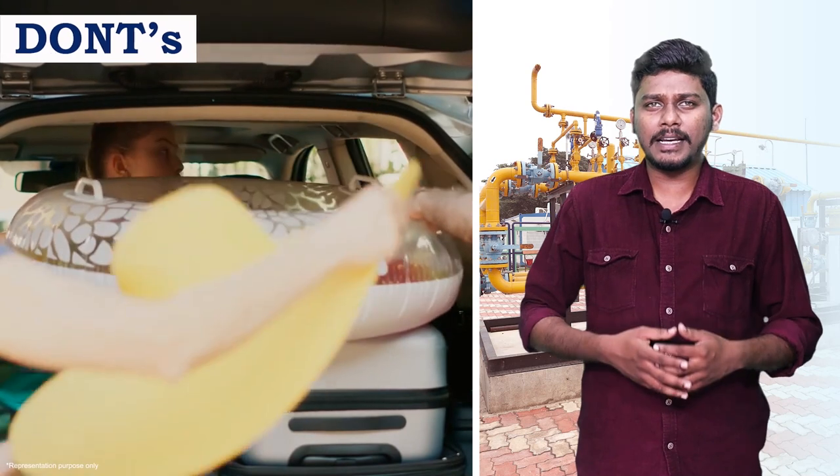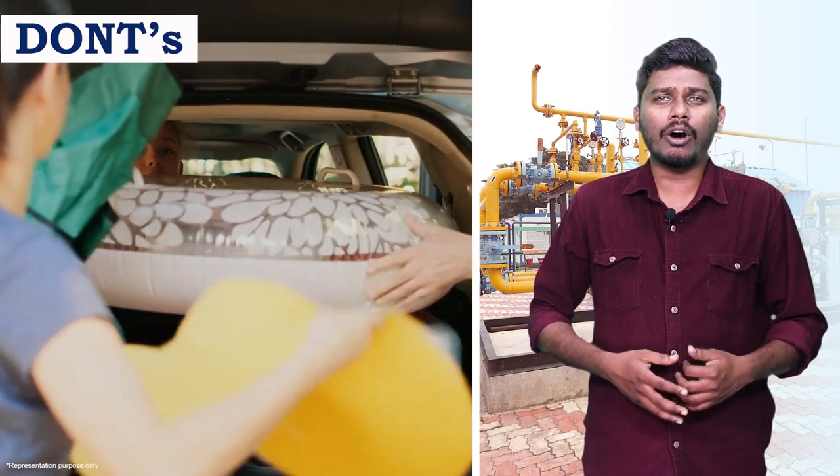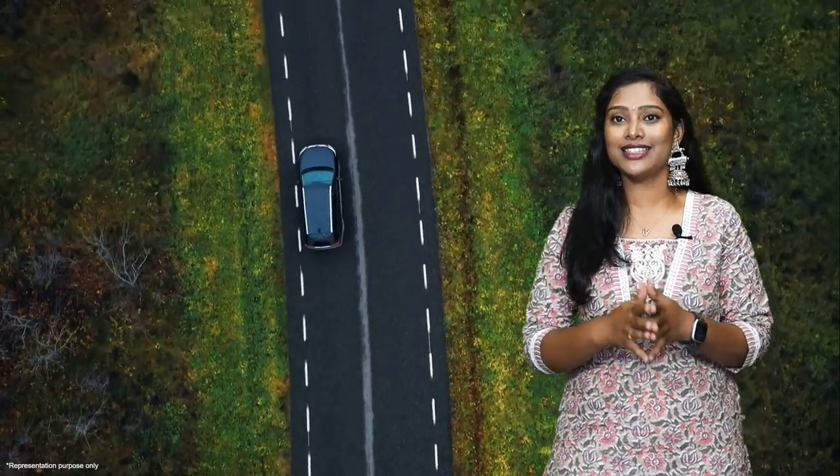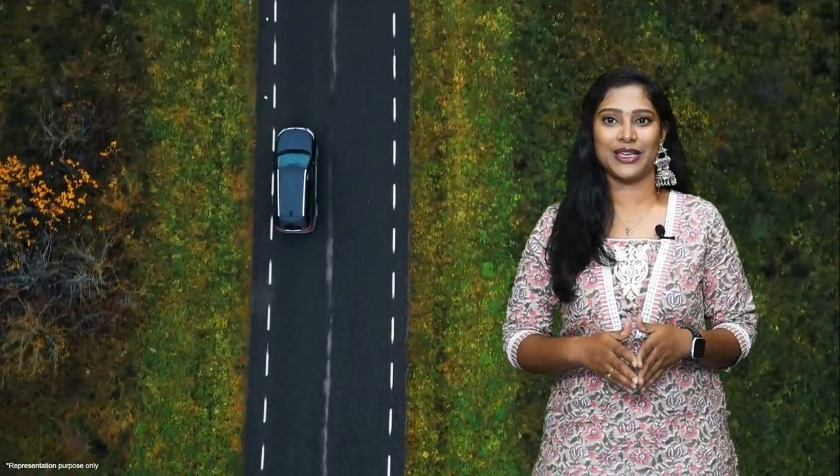Keep a first aid kit and fire extinguisher always in the vehicle. Do not place luggage or any heavy items on or over the cylinder to avoid damage. By following these simple do's and don'ts, you can enjoy the benefits of CNG while ensuring a safe and responsible driving experience.